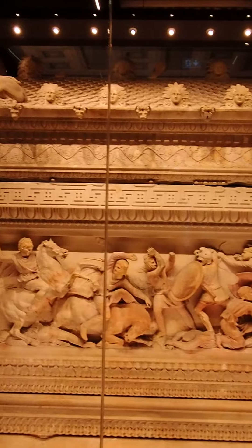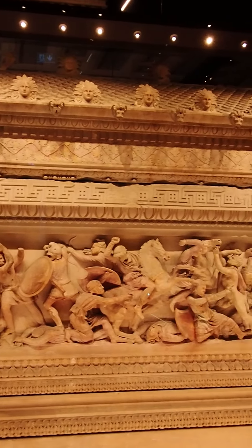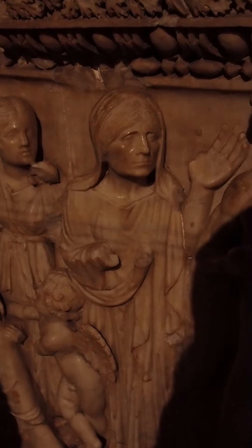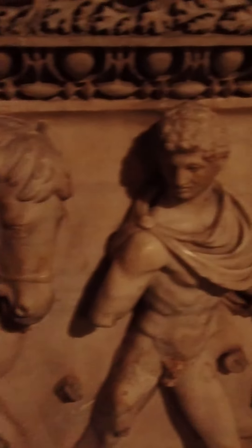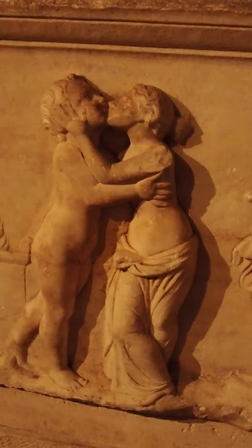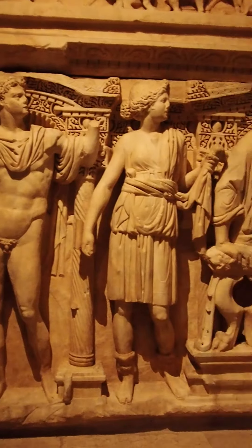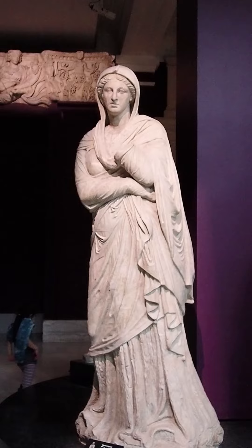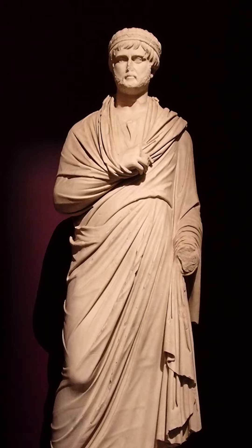The coffins had more intricate carvings and were from all around the region — there were some from Turkey, Greece, Lebanon, and Iran. The carvings were slightly different depending on the region. Next, we came to several rooms with mostly intact sculptures.